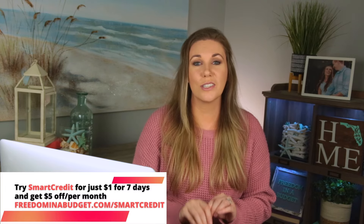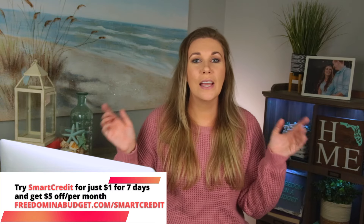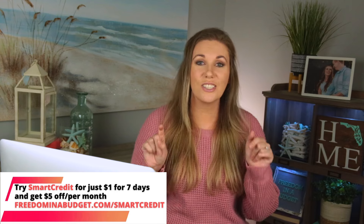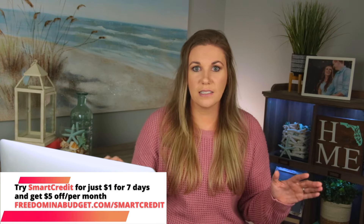Definitely look into Smart Credit — I absolutely love them. Thank you for partnering with me on this video. You can get started for just a dollar with my link down below in the description. If you want to see the different types of debt payoff methods and figure out which one is best for you, check out that video. And if you want to see side hustles you can do from home with just an internet connection, check out this video here.